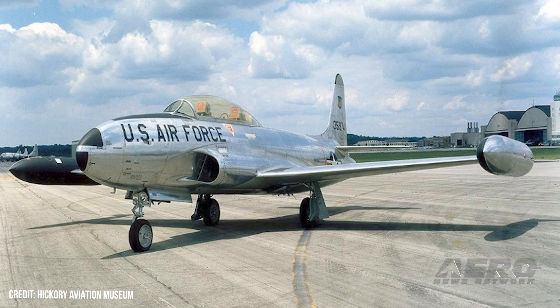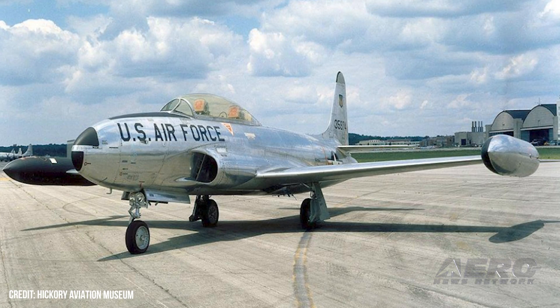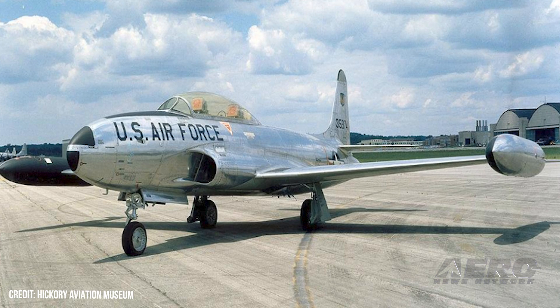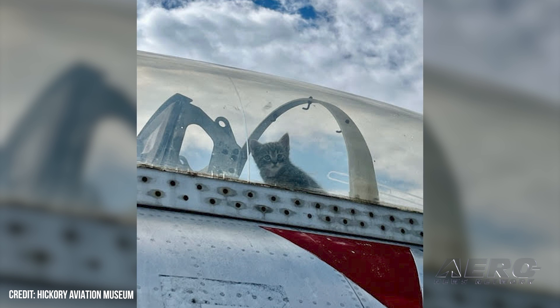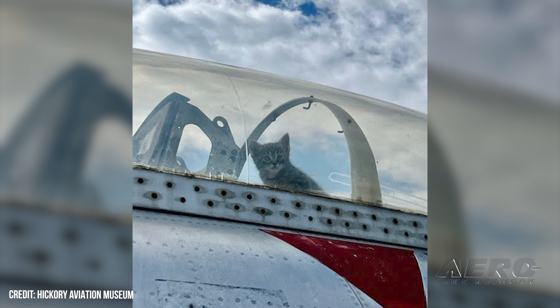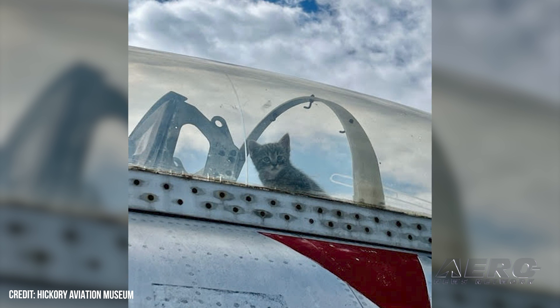Welcome back. Litter of kitties found in museum display. Hickory Aviation Museum staff investigated some unusual sounds emanating from their static display T-33, quickly discovering a litter of kittens living within the cockpit of the aircraft. The North Carolina museum was able to put a face to the noise when the first of the now-grown kittens began to totter into view over the cockpit edge. In a post announcing the discovery, Hickory said, 'Not only do we battle rain, wind, heat, wasps, and birds...'